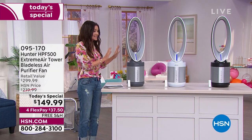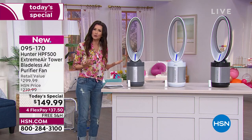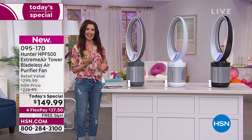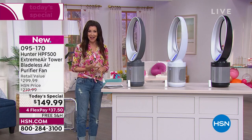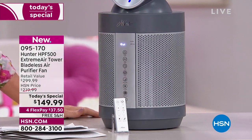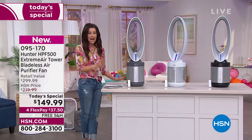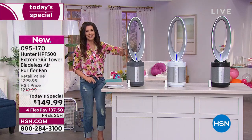My mind is blown. This is a beautiful air mover. If you don't want to choose between cooler air and cleaner air, now you don't have to. It comes with a remote. It will rotate or you can have it going straight, but it is 360 degrees of four-level filtration.